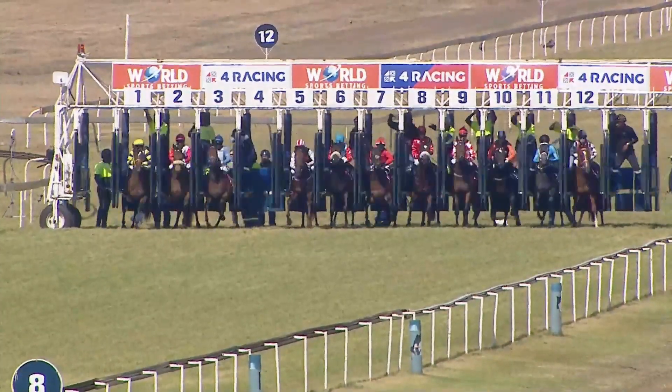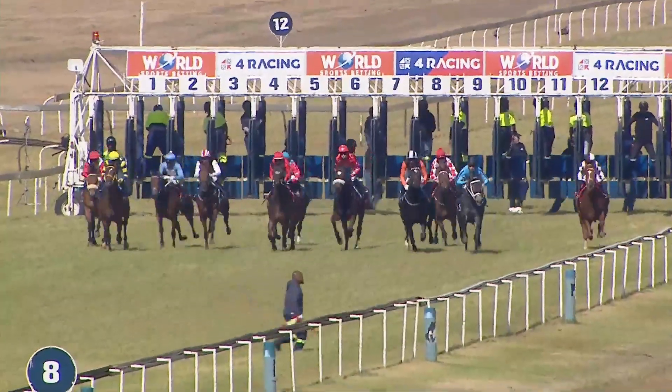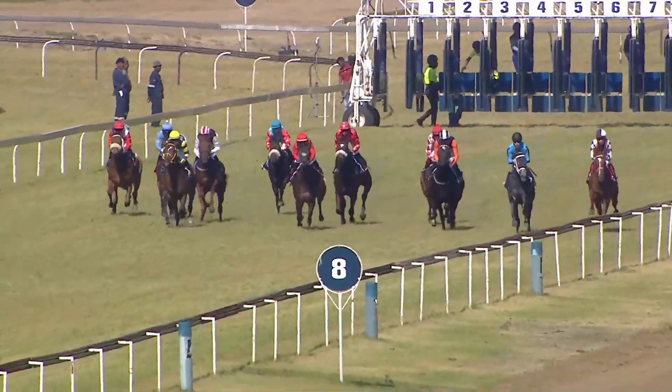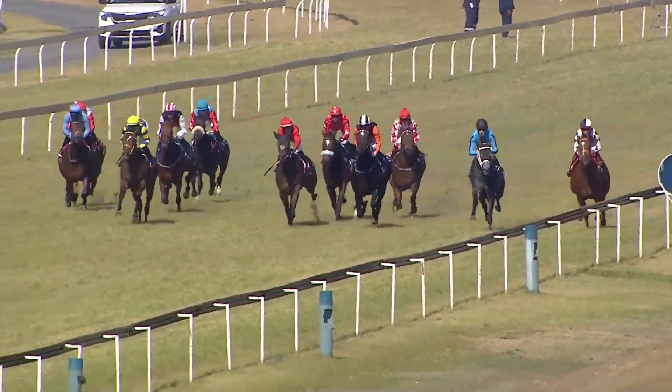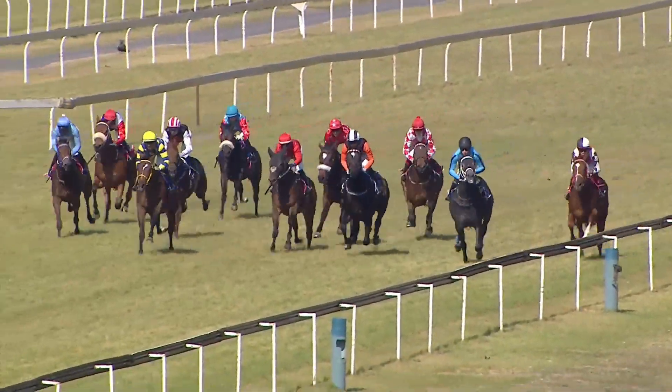Flag is up and away they go. Messi starts on the inside. Vivacious Vicky and French Duchess came together. Vivacious Vicky was right up there in the first part of the race with King Rahul, with a red jacket. Then comes Super Awesome, the orange sleeves down the center.